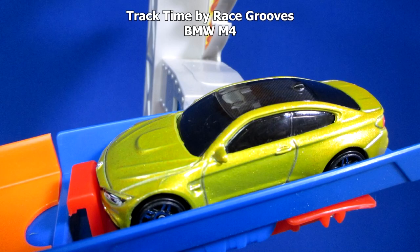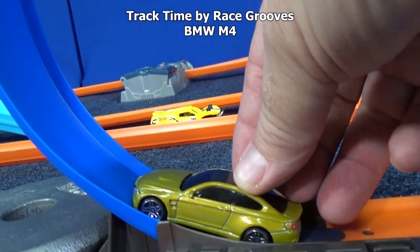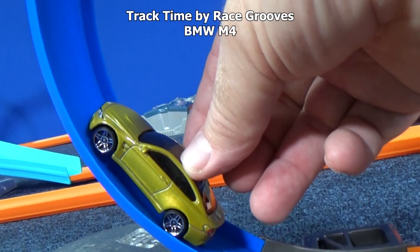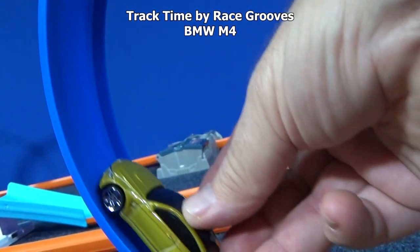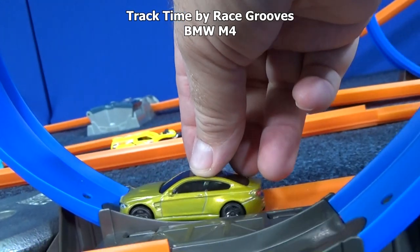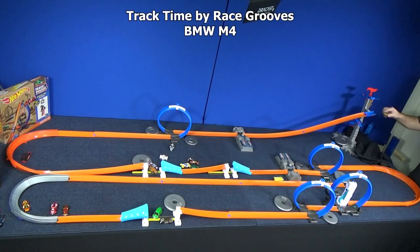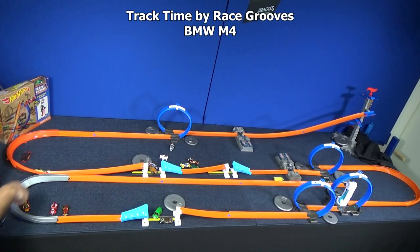Here we have a BMW M4. Dragging through the loops — not a track car. Well, maybe downhill racing, not the loop. When you roll him through the loop, the wheels stop turning because they're not even touching the ground. That means his front and rear bumper are hitting the track and lifting the wheels out of the lanes. He's not going to make it. Let's just put him on one more time. Thank you for playing.